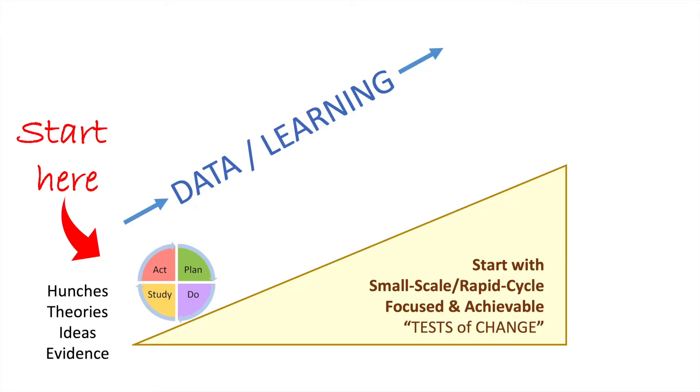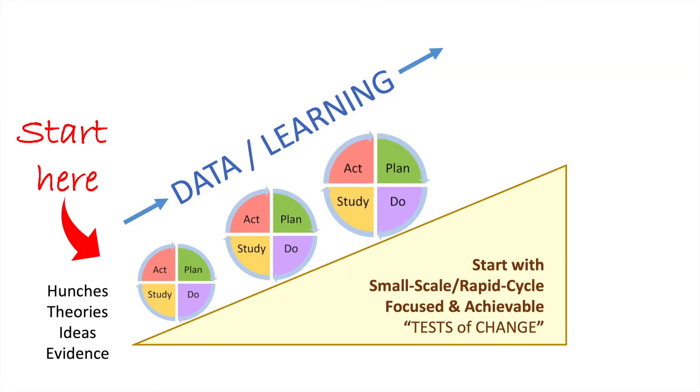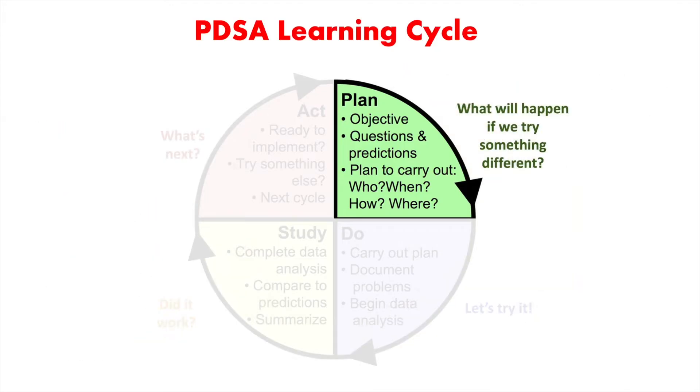The team needs to start small but scale quickly. The first step in PDSA is planning. Here, we need to define what this test is all about. What's the objective? How will we know if the test is successful? Who's going to be involved and what's their role? And when will the test be done? It's also important to make a prediction of what you think will happen, because this will enhance learning later in the PDSA stages.